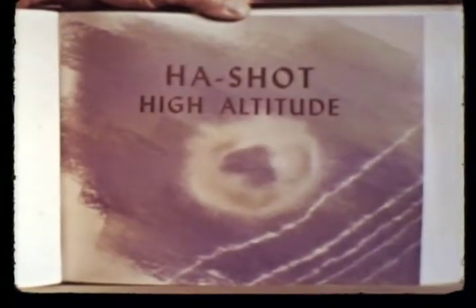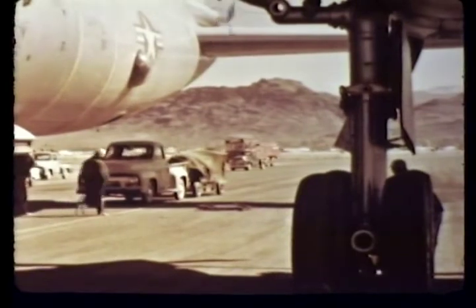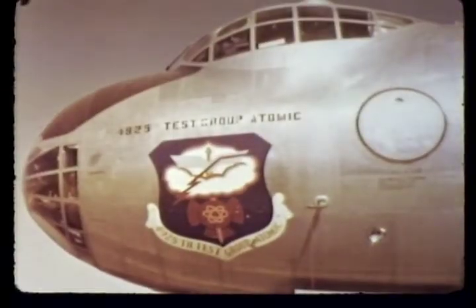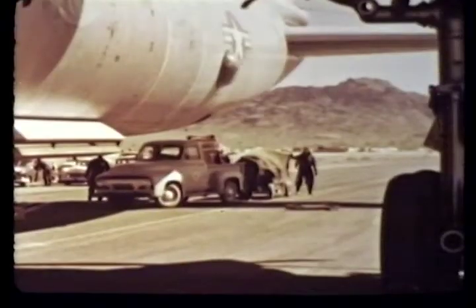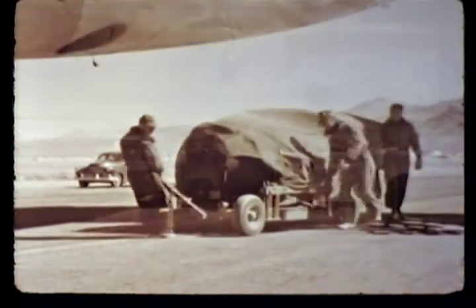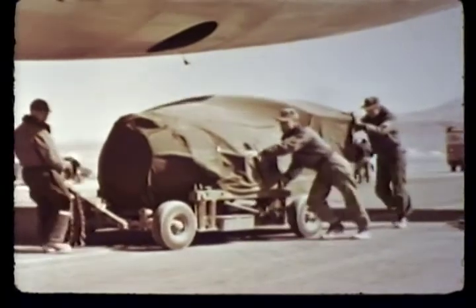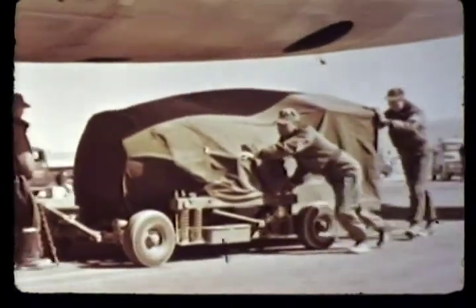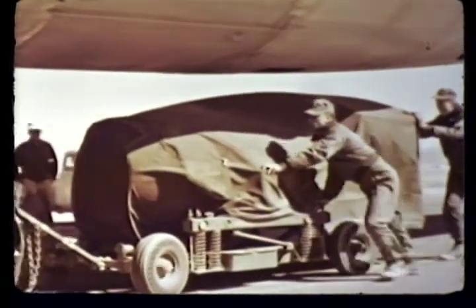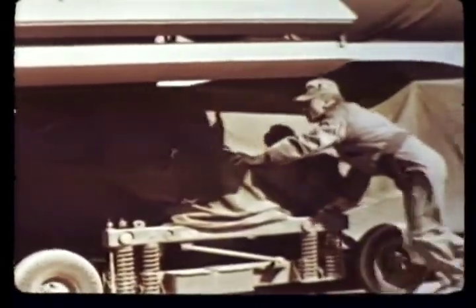The most unusual of the Teapot series was the HA shot, planned to be released from a drop plane at 50,000 feet for detonation at an altitude of 40,000 feet. Never before had an atomic bomb been detonated at such a high altitude. The objective was to determine the magnitude of the basic effects — blast, thermal, and nuclear radiation — in a rarefied atmosphere in order to facilitate progress of the air defense program. These data, along with diagnostic-type data, would be of great value in analytical studies and extrapolations of weapons effects to altitudes of 100 to 150,000 feet.